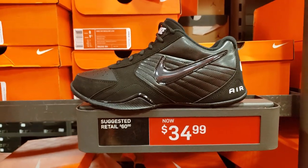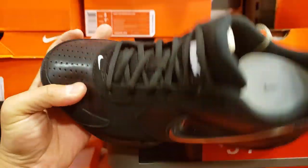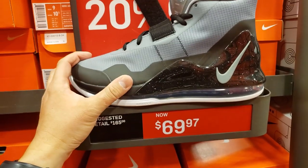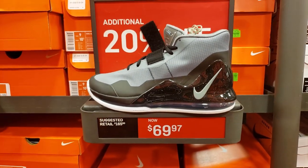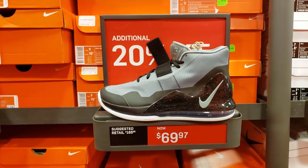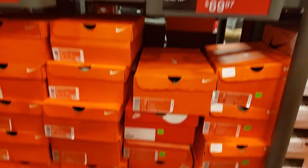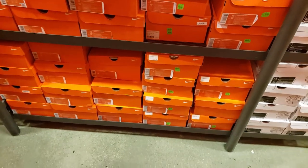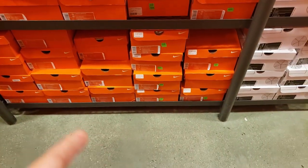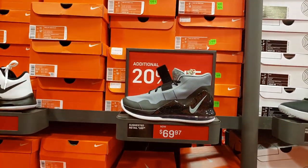Here's the Nike Air Baseline Lows — not bad for $35 on a budget. Dude, this is the cheapest I've ever seen these. 20% off, that'd make it an extra $14 off, dropping to $56. That's the cheapest I've ever seen those, $56 you guys. Full size run — actually eight and a half to 12, you guys.